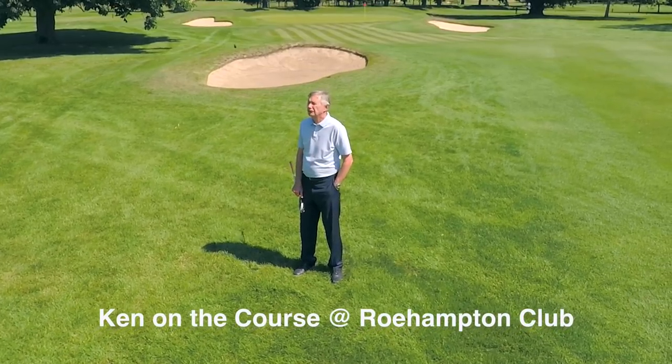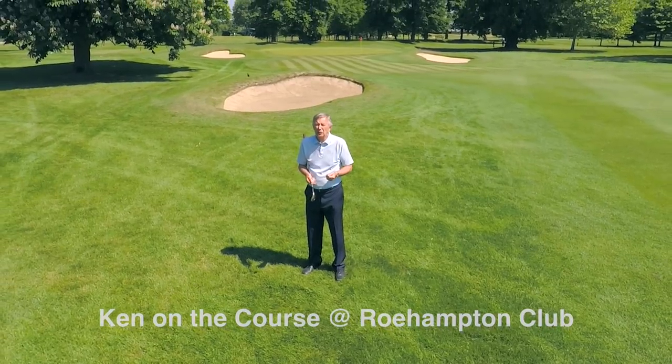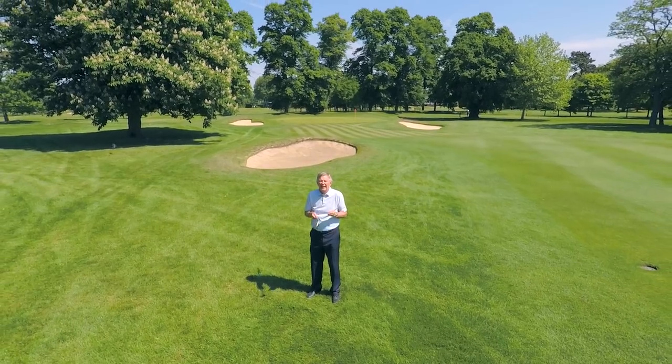Hello, my name's Ken Brown. I'm here at the Roehampton Club on a beautiful sunny day, and I'm here to shoot a few Ken on the Courses, and it's a perfect day to do it. Take a look at this place — a green oasis in London.